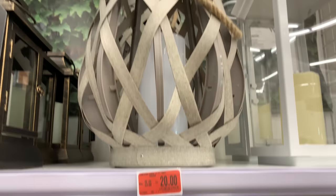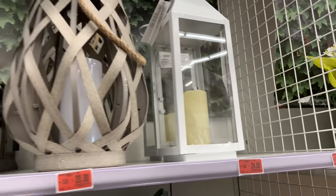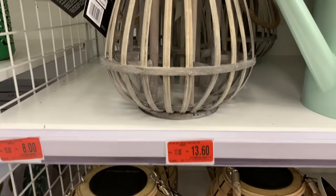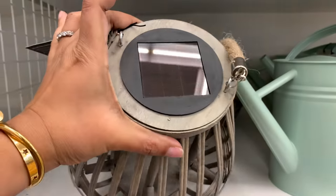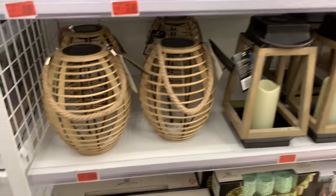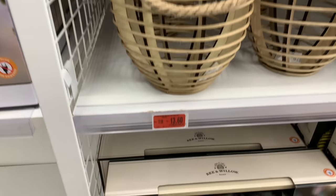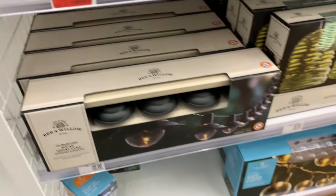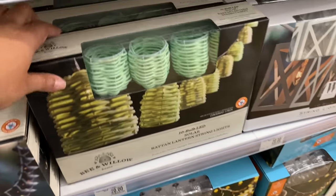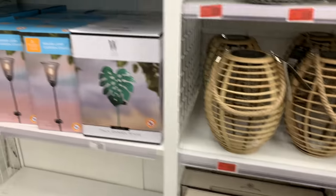Now look at all the red stickers — this lantern is on clearance. Most of their items don't have prices on the items themselves; it's all on the shelf. But I felt like they did a really good job having the shelf stickers matched to the proper item.